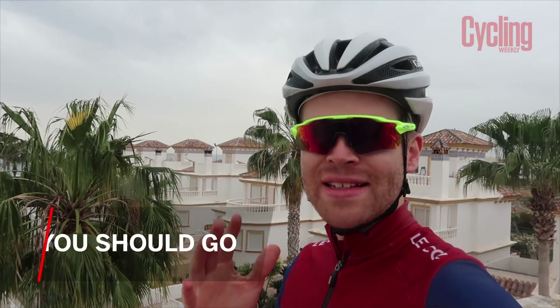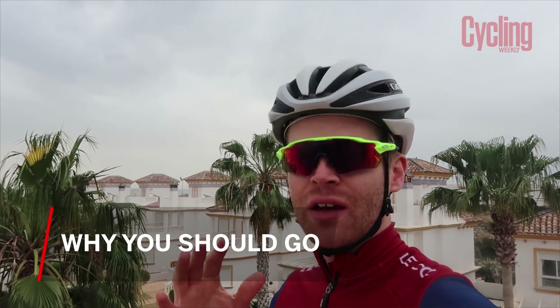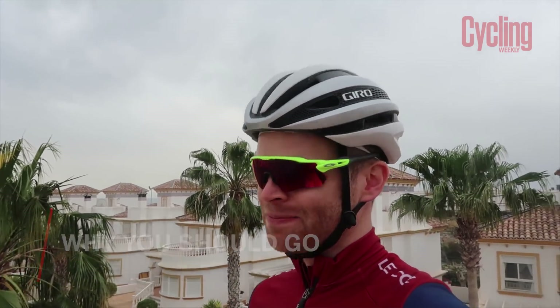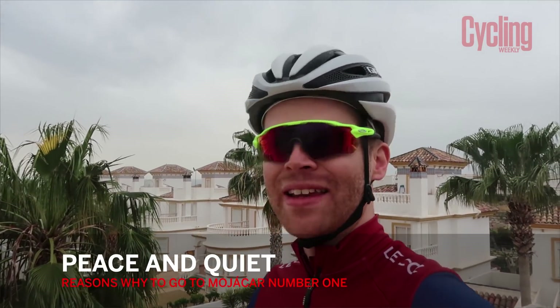So having spent a few days here now, I'm going to summarise by giving you a list of what I think are the advantages of this area. The first thing — and I keep saying it — is how quiet this place is. I can't understate that enough as a big advantage. Because if you go to Mallorca, especially in the busy times around April and May, riding up an amazing road like Sa Calobra can be a bit of an anti-climax because you're having to stop behind car traffic, and there are so many other cyclists there as well. Whereas here, it's much nicer to be on incredibly quiet roads.